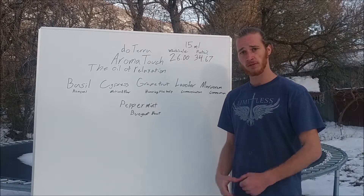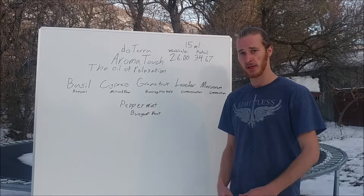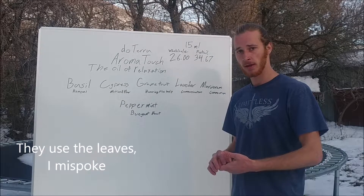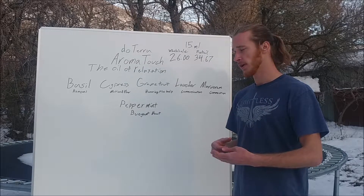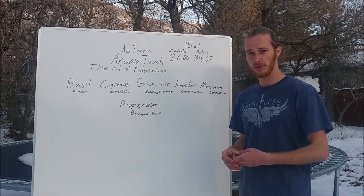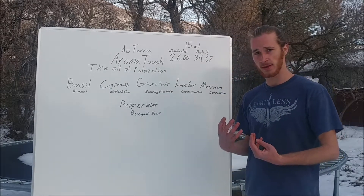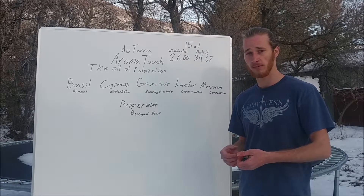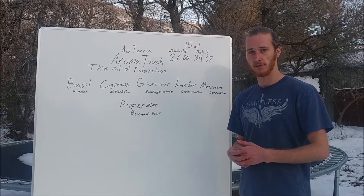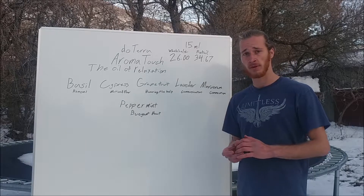Cypress is the oil of motion and flow — a label given to it by the Emotions and Essential Oils book. Cypress is a tree and they use the bark of it. It has many benefits: it's good for your blood, good for your digestion, and good for aiding different parts of your body. It's great in this blend because it's the oil of movement and flow, helping us move through places we're stuck in, especially during massages that help release negative blocks from our body.